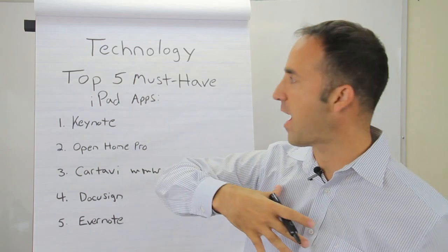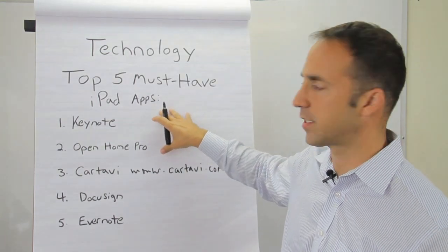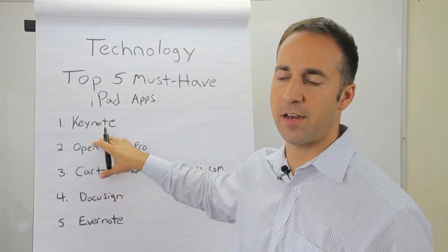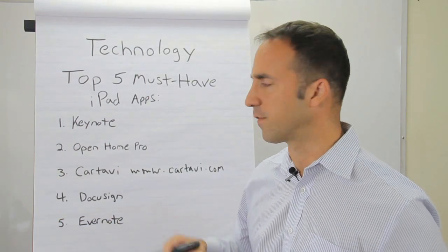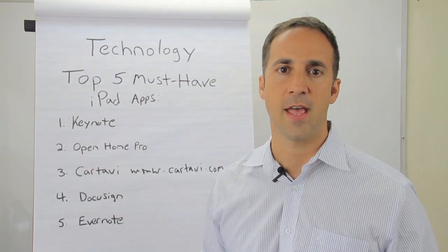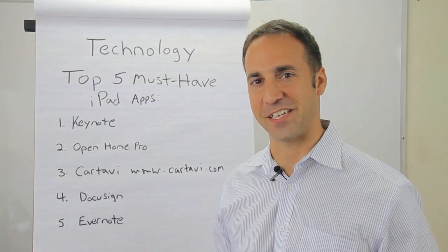Today, I wrote my top five must-have iPad applications. Number one is Keynote. If you're not familiar with Keynote, this is definitely a must-have for all real estate professionals. Think of it like PowerPoint on steroids. It's a very user-friendly application for your iPad, and you can set up a really sleek marketing or listing presentation with your sellers.